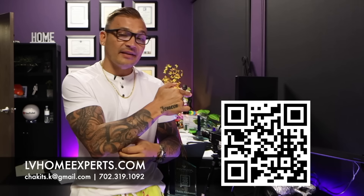If you guys want to check out all our video home tours, we have over 1,800 of them — just click on the video. If you're in the market to purchase a home, visit lvhomeexperts.com or scan the QR code. If you love real estate and want to get into it, subscribe to our second channel. Until next time — peace.